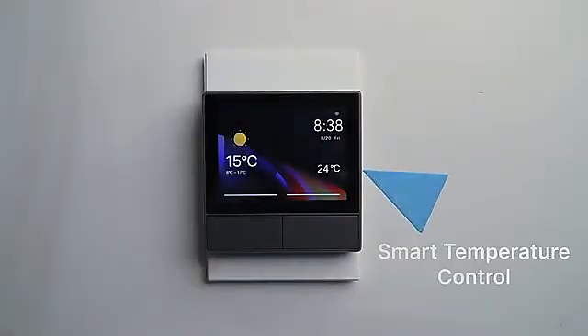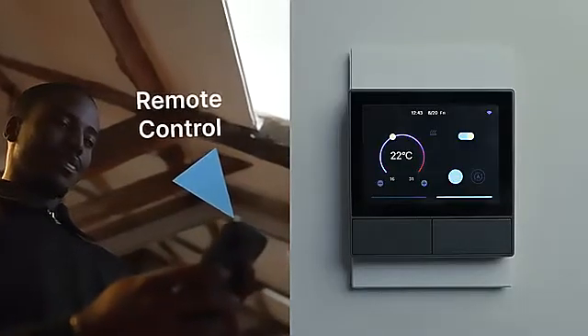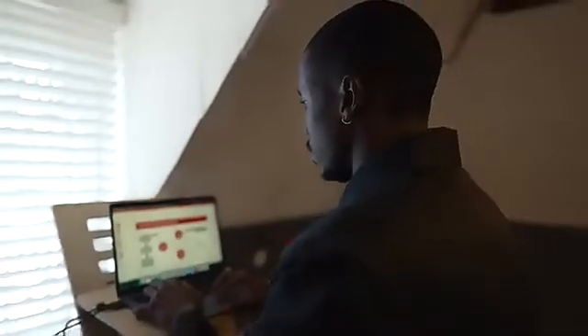NS Panel's temperature sensor will detect the room temperature in real-time and communicate with other smart devices to keep the temperature perfect. You can also set up your preferred temperature through our app or on the NS Panel.